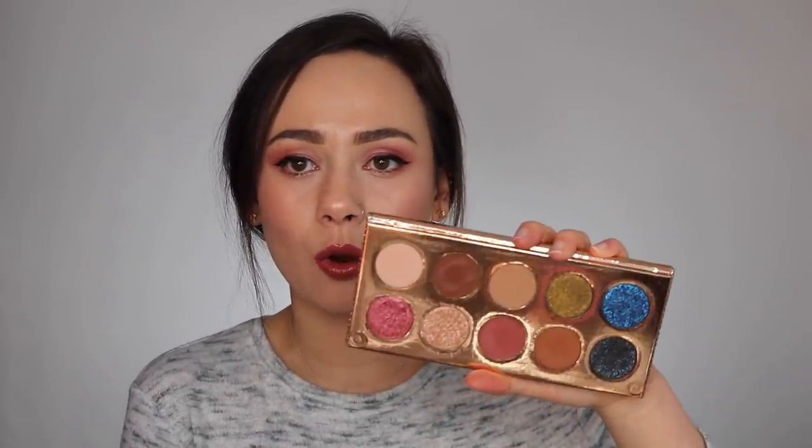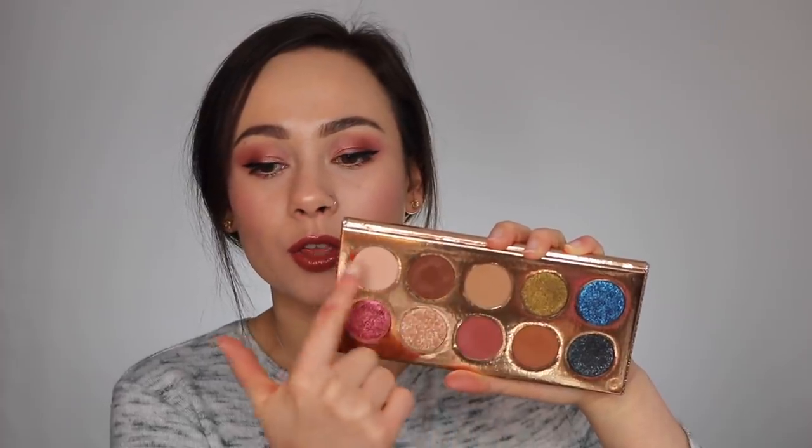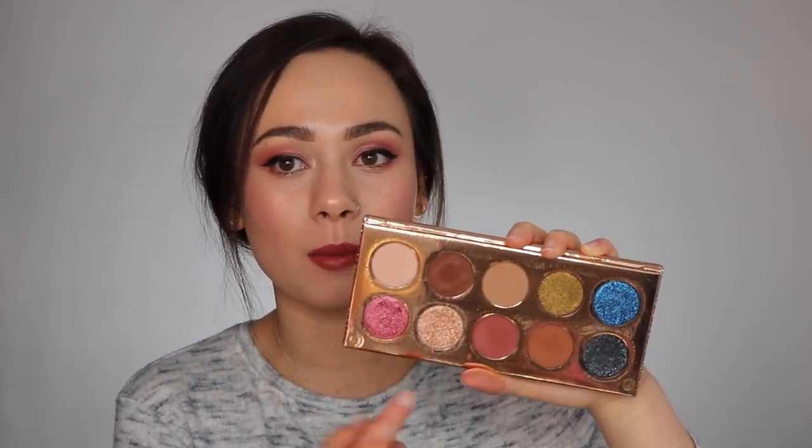This next one you can actually still get, but it will sell out eventually — it's the Dose of Colors Desi x Katie Friendcation palette. I love this palette so much; you can get so many different looks and the quality is really good. I love the glitter shades and the neutrals. My favorite shade is a sheer glitter eyeshadow that looks beautiful over the lid for natural everyday looks with a little glam. If you haven't gotten this palette, I'm sad for you — please pick it up before it's gone because it is amazing.